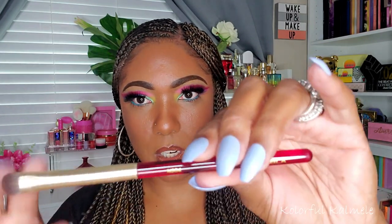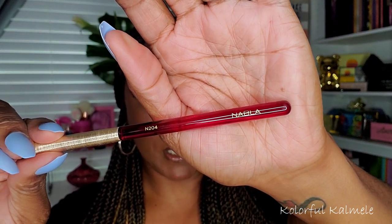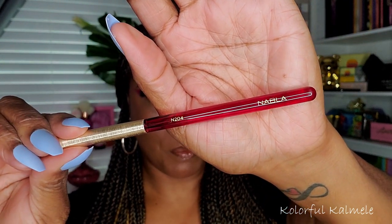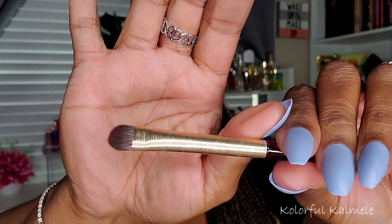You also get a dual-ended brush with a spoolie on one side and an angled brush on the other — a nice eye brush set. It does have brush numbers on here as well as the Nabla branding and a gold ferrule. The last thing I needed was more brushes, but these are really really pretty.